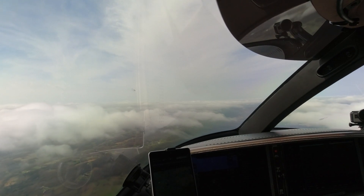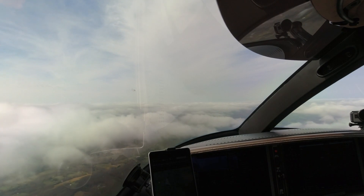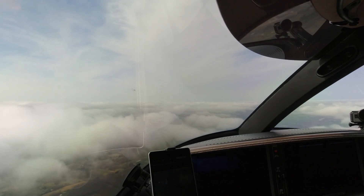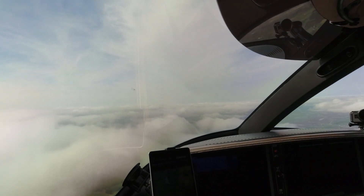Niner 384 Delta, radar service terminating, contact Smyrna Tower 118.5. Smyrna Tower, 185, 3-4 Delta. Smyrna Tower, 8-9, didn't say altitude. 18-80. We're at 8-9.